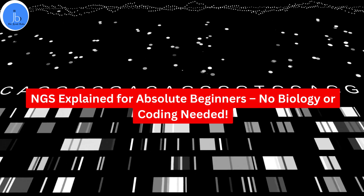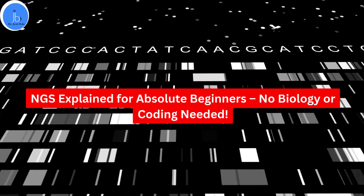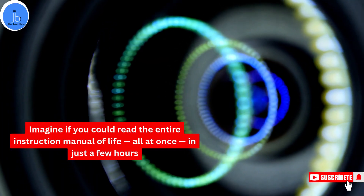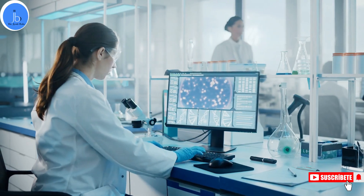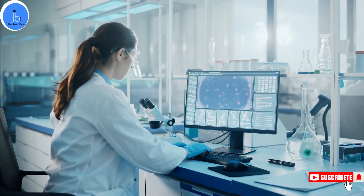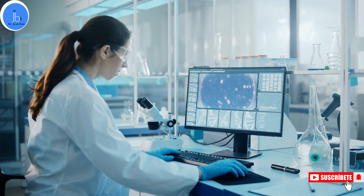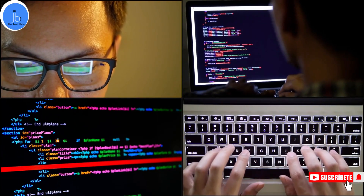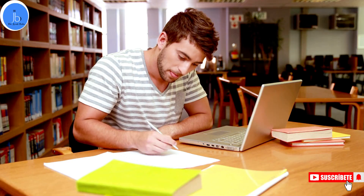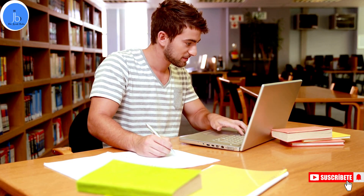NGS explained for absolute beginners — no biology, no coding needed. Imagine if you could read the entire instruction manual of life all at once in just a few hours. That's exactly what next generation sequencing, or NGS, can do. Today I will break it down in the simplest way possible. Don't worry if you are not a scientist or a programmer — you don't need to be. Whether you are curious about genetics, want to understand how we detect diseases early, or just love learning new tech, this video is for you.